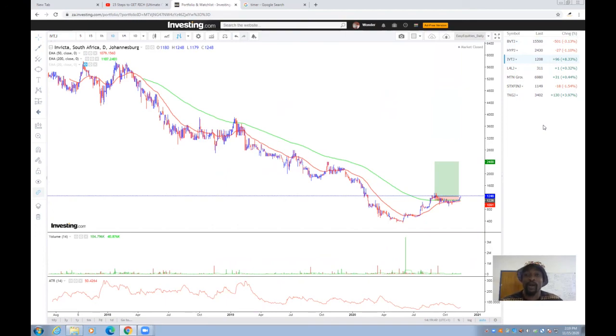Whenever the stop level is hit, we just exit — we don't stay in hoping for a reversal, because it doesn't always reverse, and you don't want your money wiped out by the market. That's it for this week. We hope for another profitable trading week — all the best, and we hope that your equity curve is growing every day.